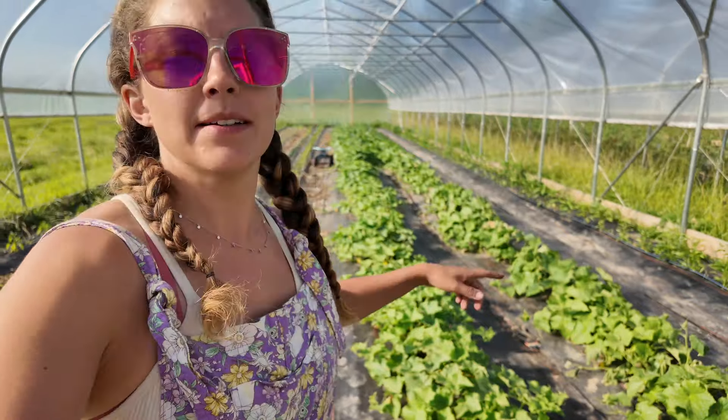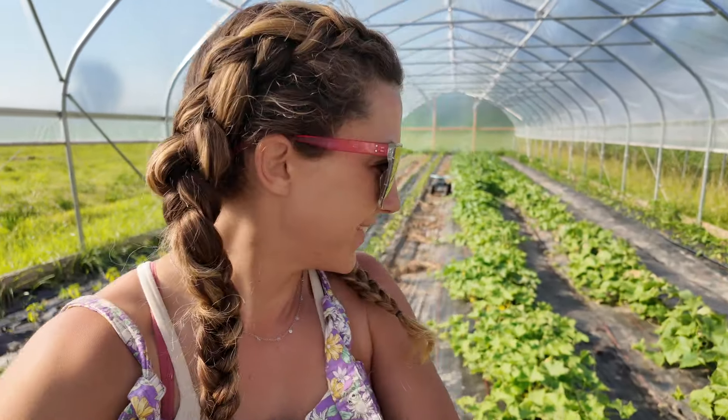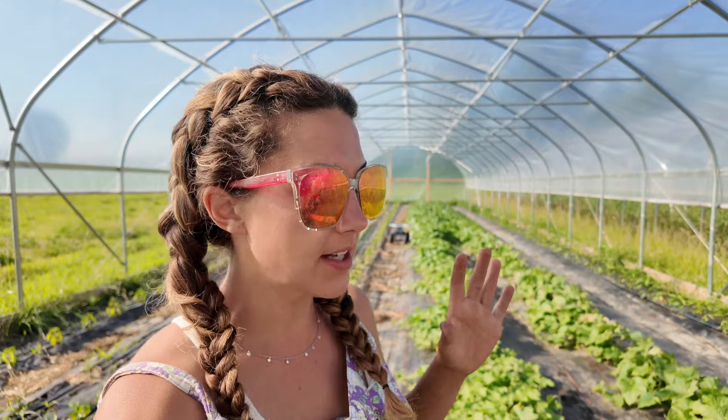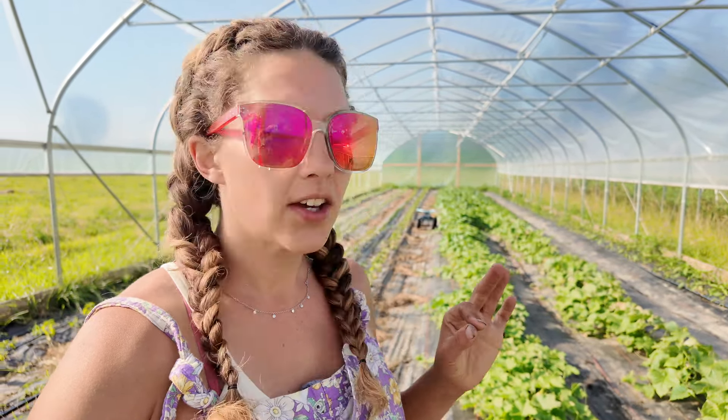As you can see these aren't trellised or pruned yet either - it was supposed to be done by now but it's not and it's fine. It's a jungle. I'm having awful trouble with cucumber beetles - they're ruining my life.